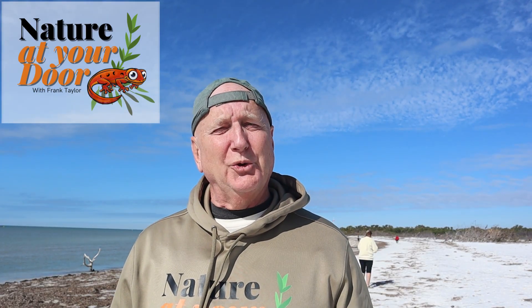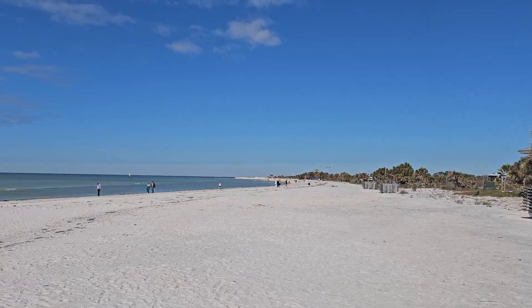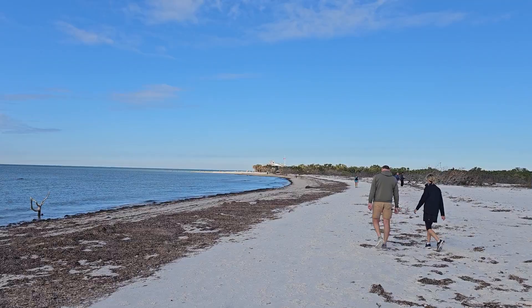Hi, this is Frank Taylor with Nature at Your Door. It's January and I'm here at Honeymoon Island State Park near Tampa in Clearwater. This is a barrier island accessible by a causeway. It's got some beautiful beaches and fantastic beach combing.